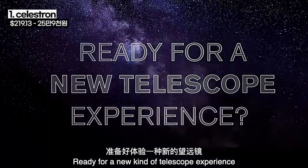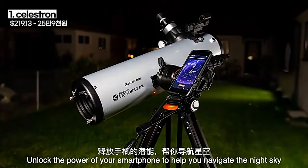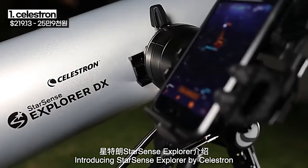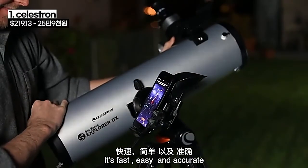Ready for a new kind of telescope experience? Unlock the power of your smartphone to help you navigate the night sky. Introducing StarSense Explorer by Celestron. It's fast, easy, and accurate.